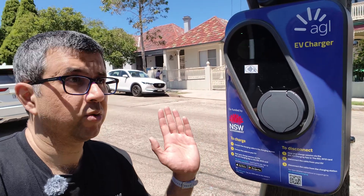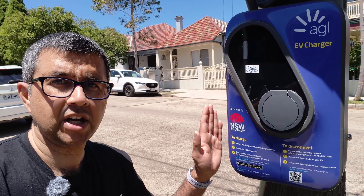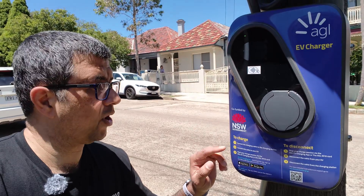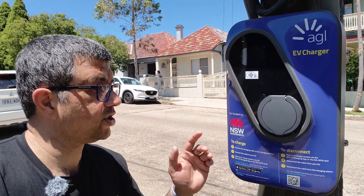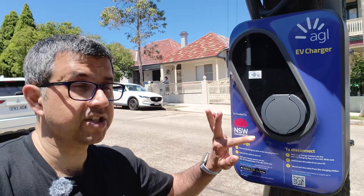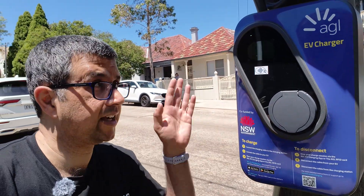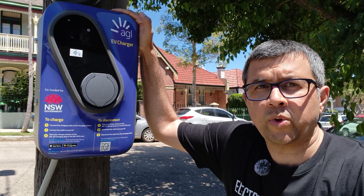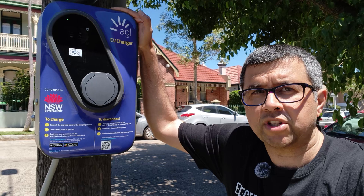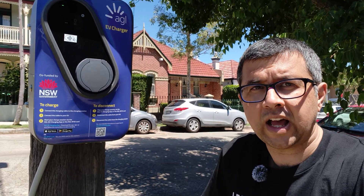Ideally, when charging networks join forces and roam onto another bigger charging network, there should hopefully be ease of use for casual users. Hopefully there'll be a ChargeFox sticker somewhere on here, but there's no guarantee because AGL likes its branding — we'll have to wait and see. Hopefully in the future we have a lot fewer charging apps to use and the big charging networks roam onto each other.